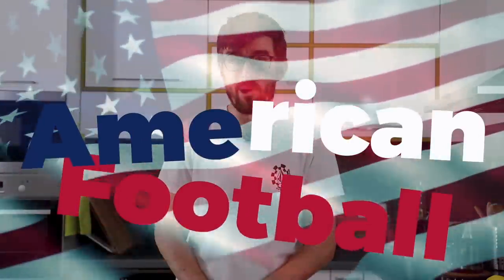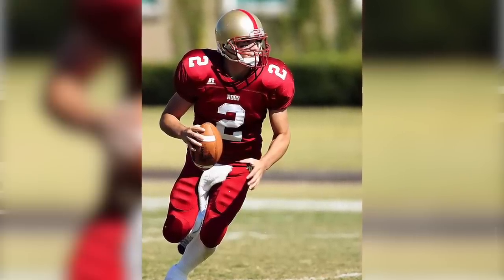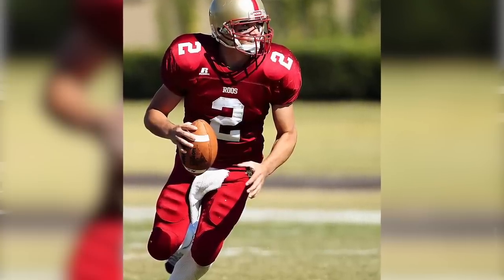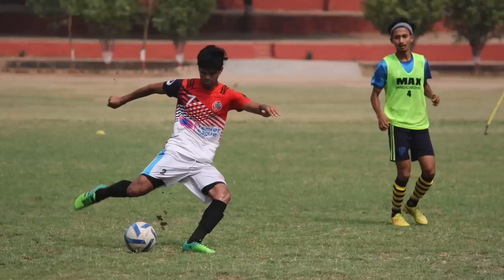Last but not least, we have to talk about American football. What you call football is not football, because you're not using your foot nor a ball — you're actually using an egg-shaped object and playing with your hands. Therefore it should be called 'hand egg' or 'egg hand,' you decide, but not football. That's why we refer to your funny game as American football, and our football is what it is.